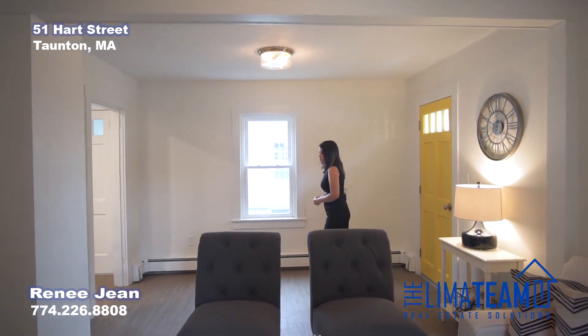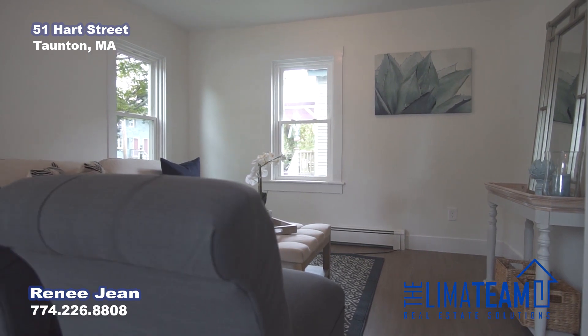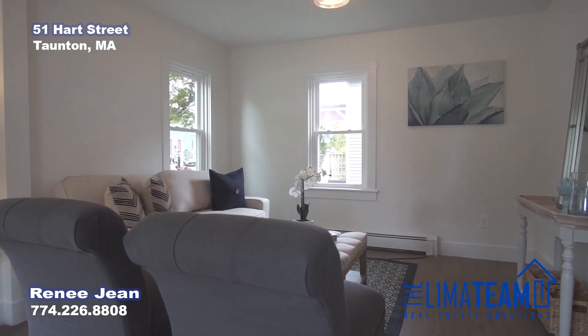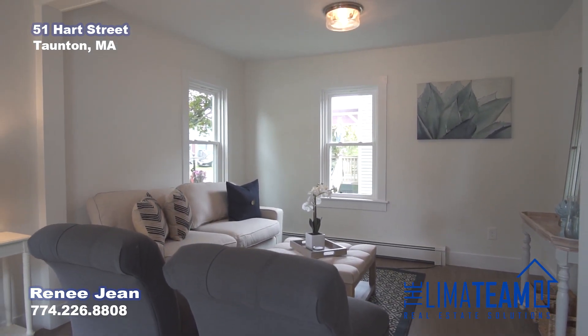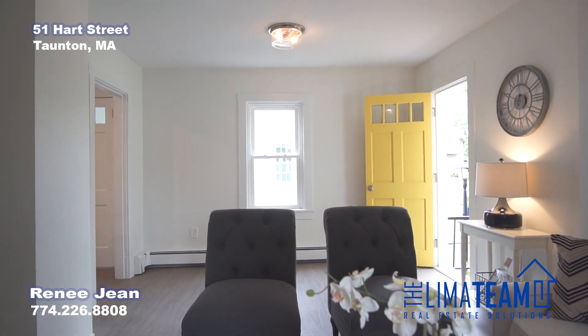Here we are on the inside. We just walked in from the front door. There are two different entries — you have a side entry as well. This is your living room space. It has brand new floors, has been newly painted, new light fixtures, and new windows.